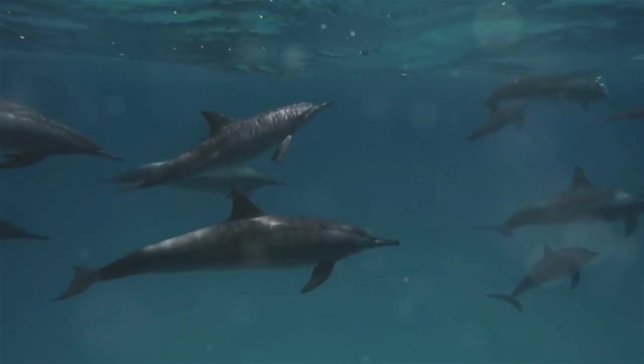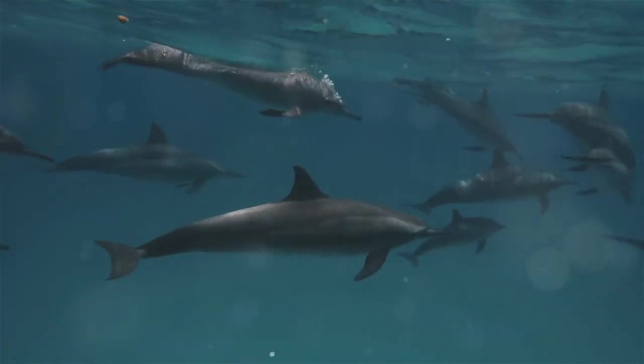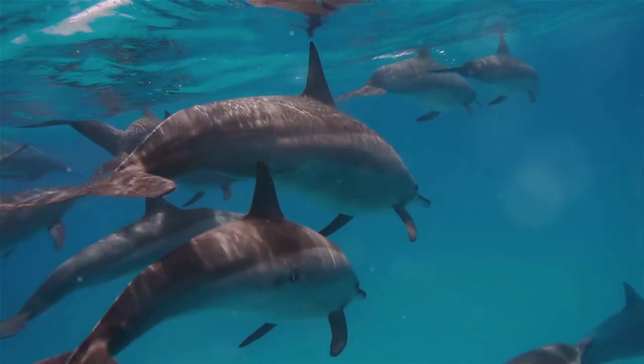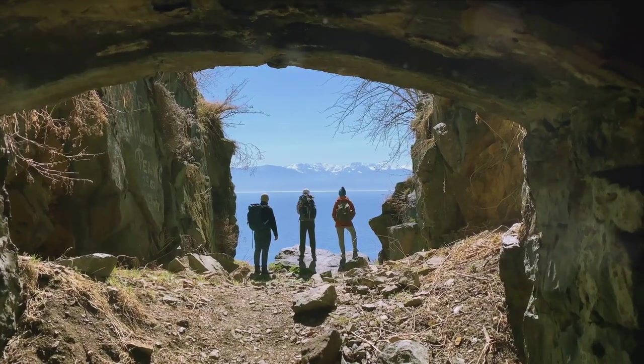And let's not forget about wildlife spotting. The park is home to a multitude of species, both on land and in the sea. From playful dolphins that love to show off their acrobatics, to colorful parrots perched high in the trees, Mochima is a living, breathing showcase of Mother Nature's finest creations.